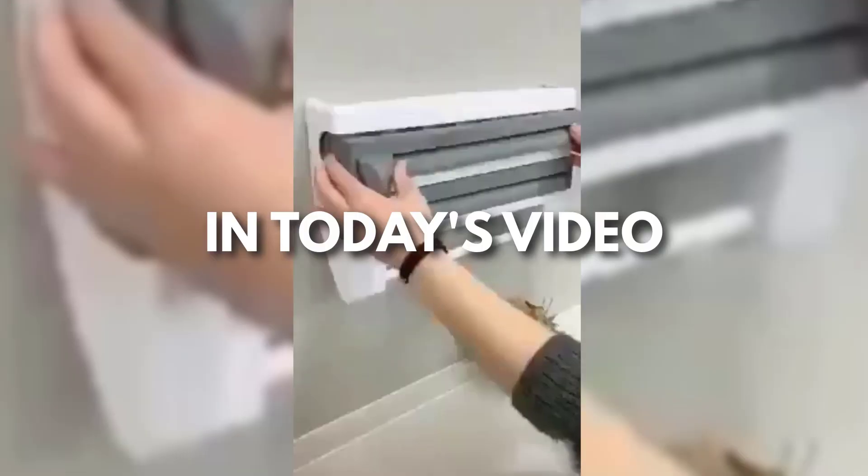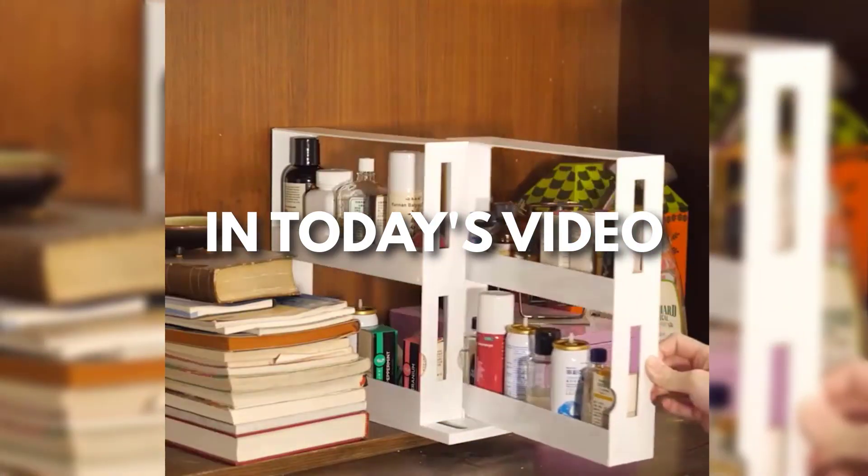This is Sell This Now. Every day I'm looking for new products to sell. So here's my top winning products of the day.